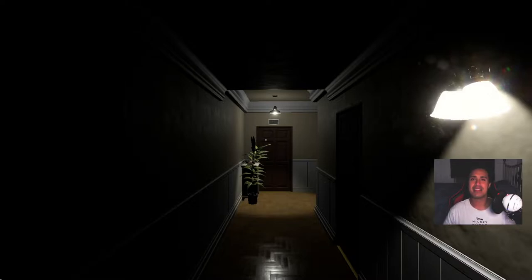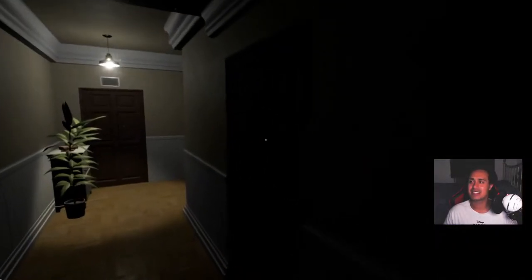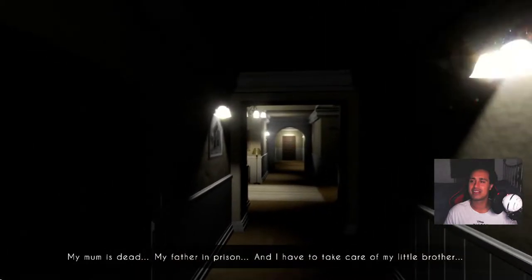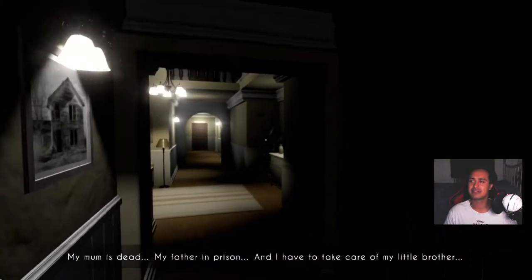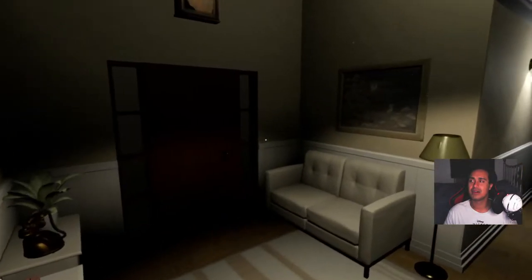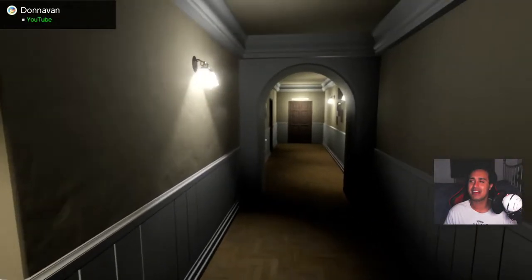Thank you all so much for the continued support and the love. I'm not the best looking person but I'm really gonna just pull funny faces — that's all I'm gonna be doing. I'm just gonna take a look around this big old scary house — it's more like a ghost house, by the way. Oh yeah, oh my god, no way!